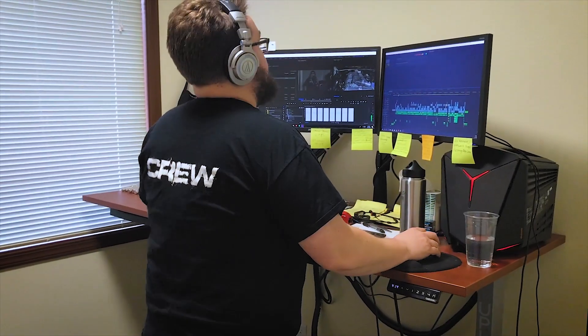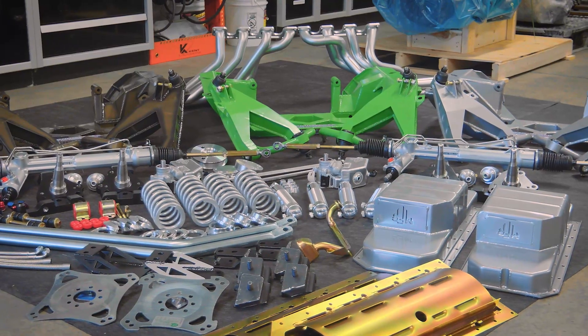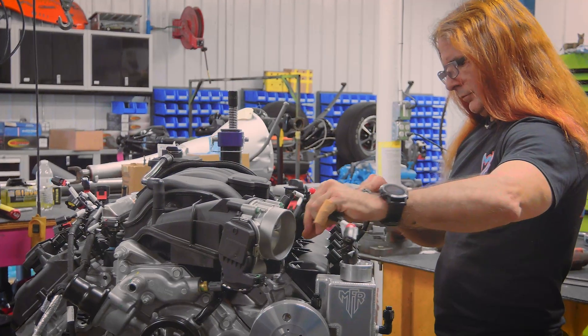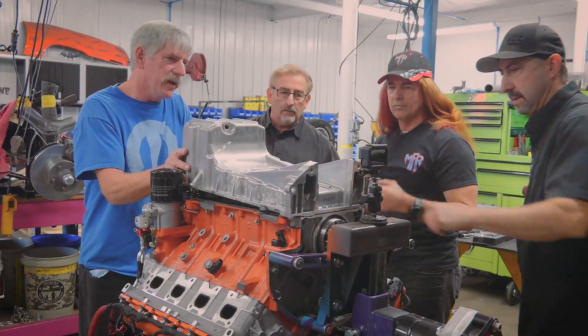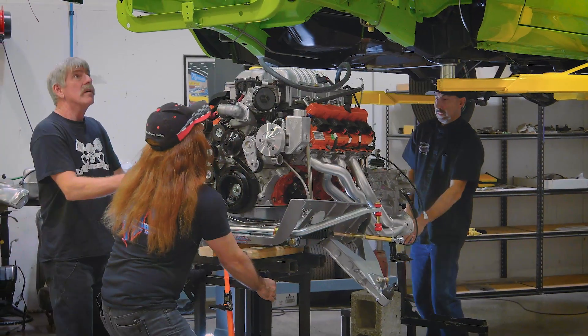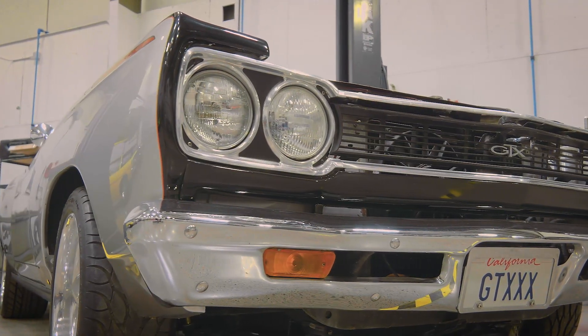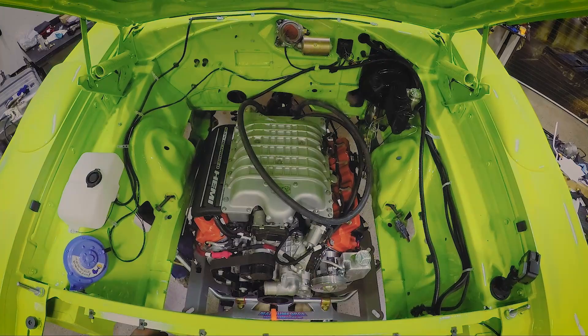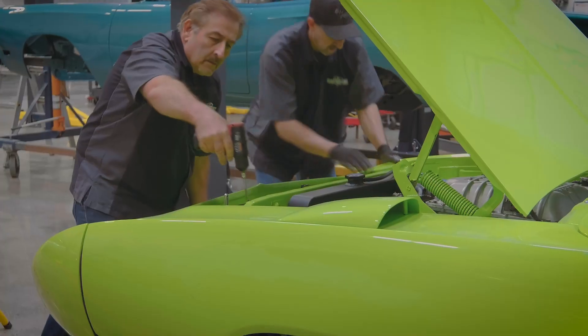Last time on Graveyard Cars, the ghouls got an assist from Ron Jenkins at Magnum Force building out and installing the 392 crate Hemi in Chris Jacobs' 1968 GTX, and they prepped out the brand new crate Hellcat to be installed in our Superbird tribute car. Now with only days before shipping these monsters of Mopar to SEMA, the crew needs to shift into high gear to finish Jacob's GTX and custom fit the first-ever Hellcat crate engine into this icon of NASCAR.